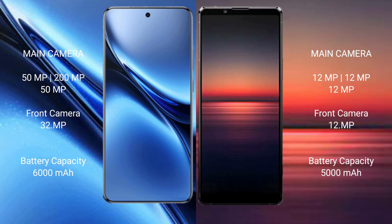Vivo X200 Pro has a 6000mAh battery with 90W fast charging support. Sony Xperia 1 Mark 4 has a 5000mAh battery with 30W fast charging support.